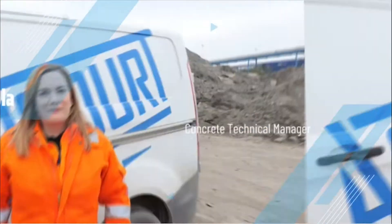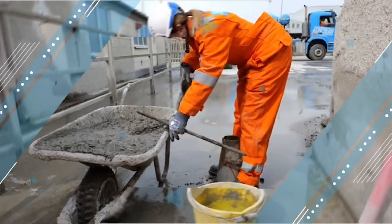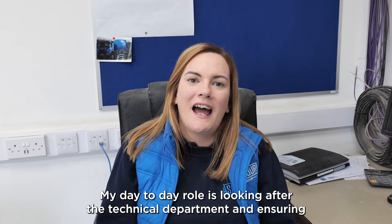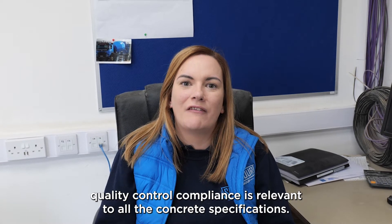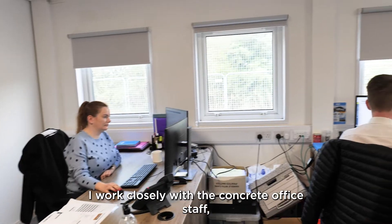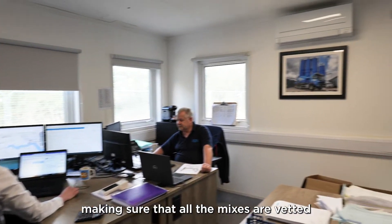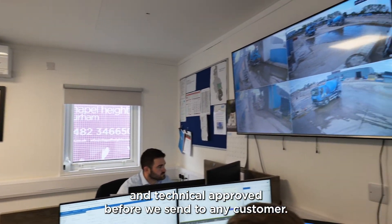Hi, my name is Nicola Joyce. I'm the concrete technical manager for Ashford Group. My day-to-day role is looking after the technical department and ensuring quality control compliance is relevant to all the concrete specifications. I work closely with the concrete office staff making sure that all the mixers are batched and technical approved before we send to any customer.